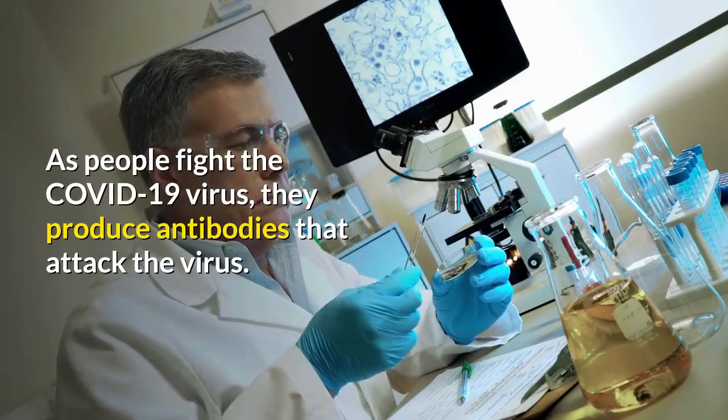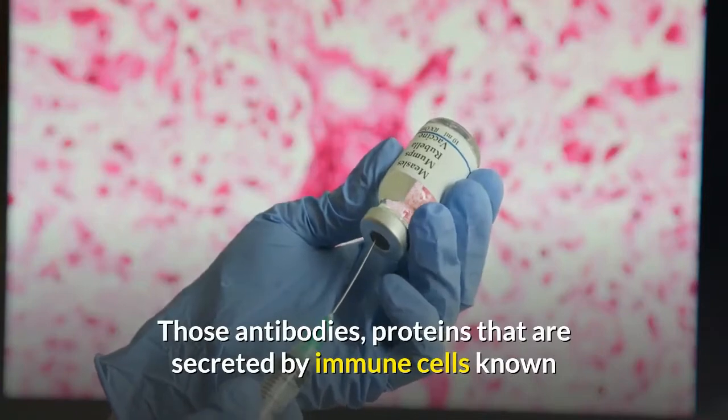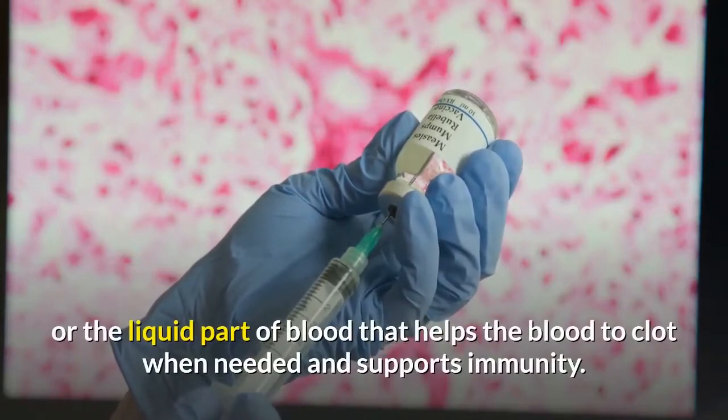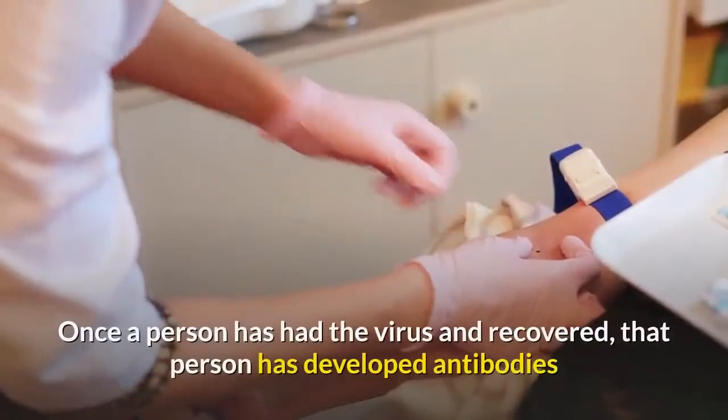As people fight the COVID-19 virus, they produce antibodies that attack the virus. Those antibodies — proteins secreted by immune cells known as B lymphocytes — are found in plasma, the liquid part of the blood that helps the blood to clot when needed and supports immunity.